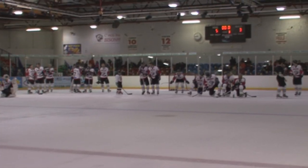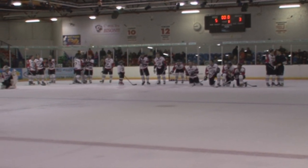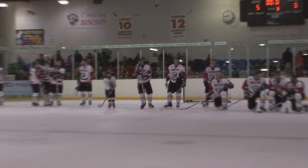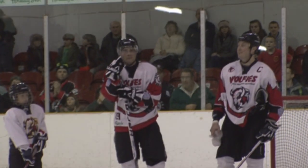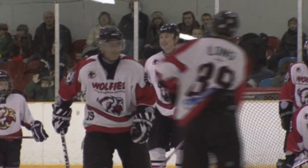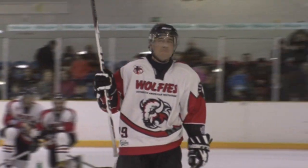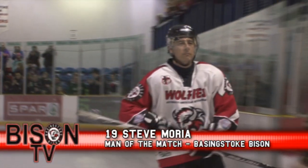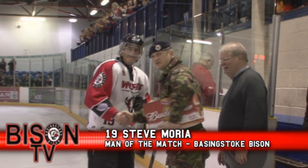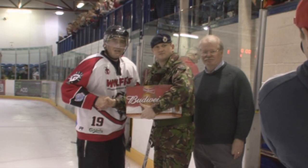Ladies and gentlemen, show your appreciation for a man celebrating a momentous birthday this week. Not only that, he's put three goals in the back of the opposition's net. And the final score — he is tonight's rightful man of the match. And the Bison crowd is on their feet.